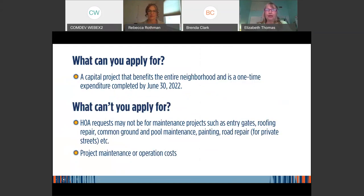You can apply for a capital project that benefits the entire neighborhood and is a one-time expenditure, and it must be completed by June 30, 2022. What you can't apply for: HOA requests cannot be for maintenance projects such as entryway gates, roofing repairs, common ground and pool maintenance, or painting — unless it reads as an enhancement or improvement. Road repair for private streets is also not applicable, nor are project maintenance or operation costs.